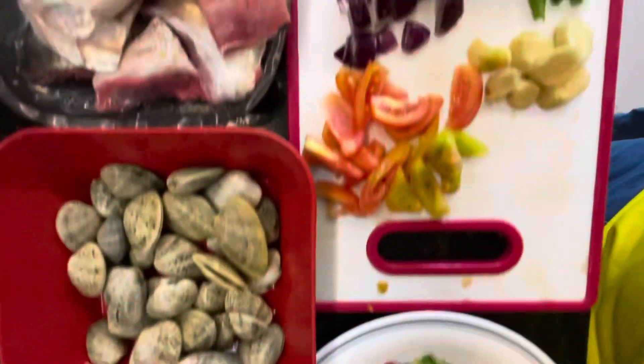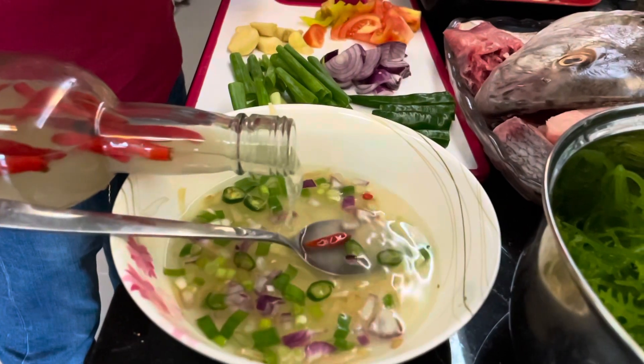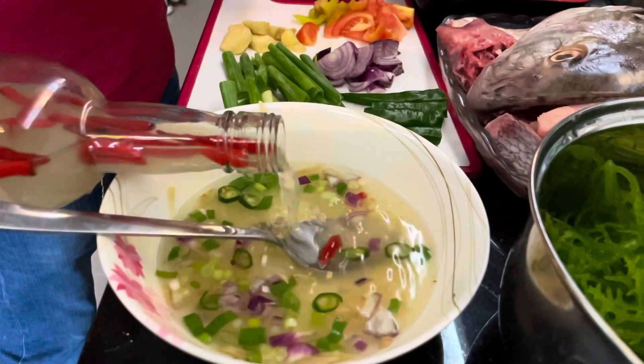One of the best side dishes paired with Nolang Ista to give it more seafood goodness is another famous Visayan dish, seaweed salad or kinilanggusok.